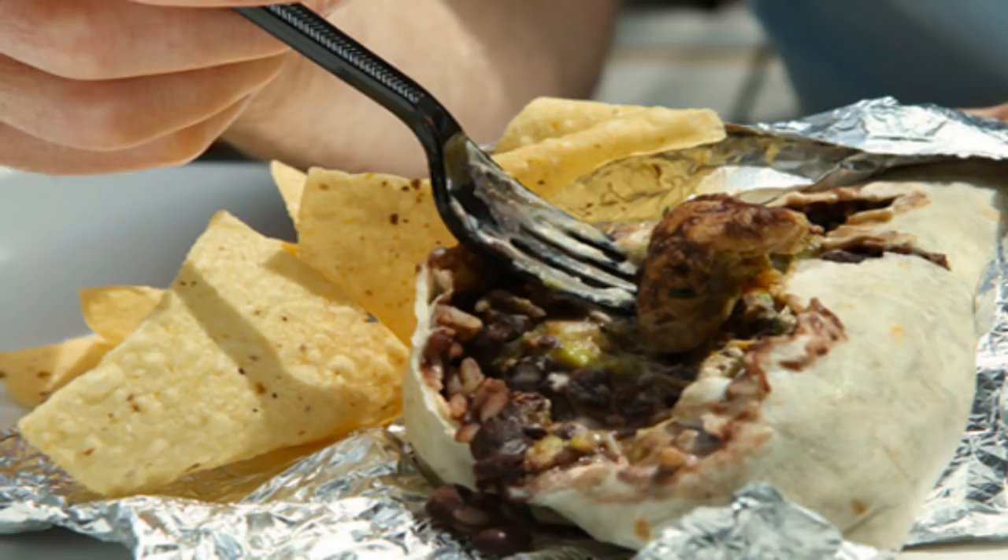Low-fat granola: The low-fat version of this crunchy cereal has only 10% fewer calories and is still full of sugar. Plus, the low-fat label can easily lead you to overeat. A study at Cornell University found that people ate 49% more granola when they thought it was low-fat, easily blowing past the measly 10% calorie savings.